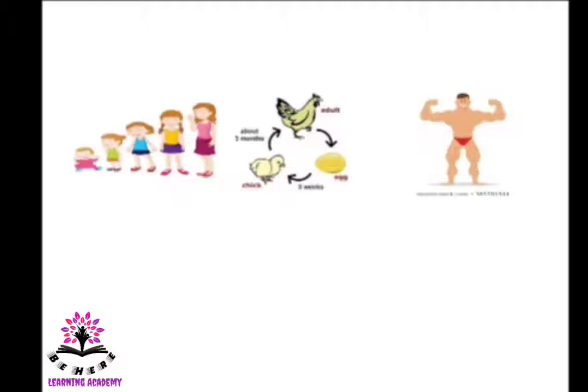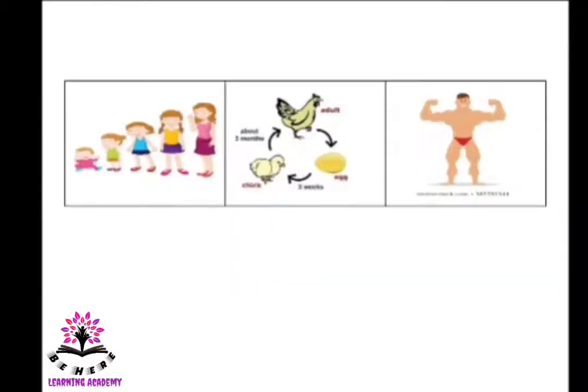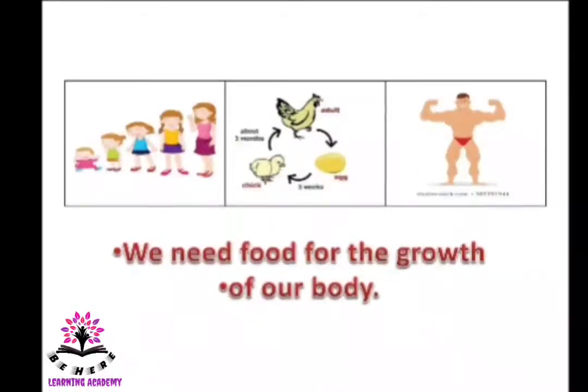After some months the chick became a big chicken. So we need to have food to grow and to be strong. In the third picture you can see a person — he is a bodybuilder — he built his body because he had food. So we need food for the growth of our body; if we don't eat, we cannot grow.